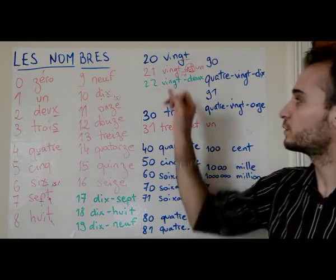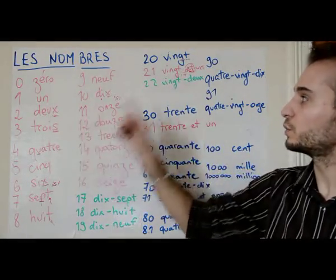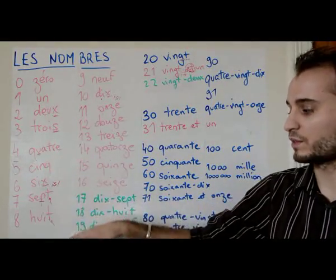Twenty-two is vingt-deux — that's regular. So twenty-three is vingt-trois, vingt-quatre, vingt-cinq, vingt-six, vingt-sept, vingt-huit, vingt-neuf.